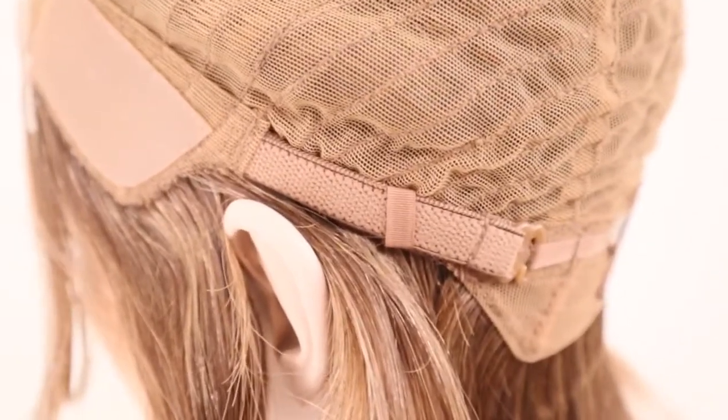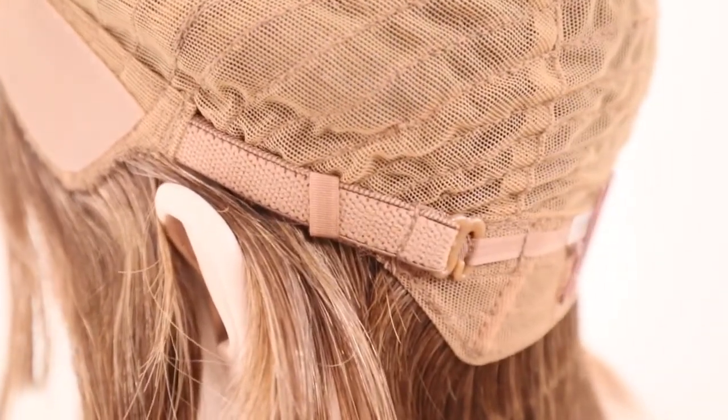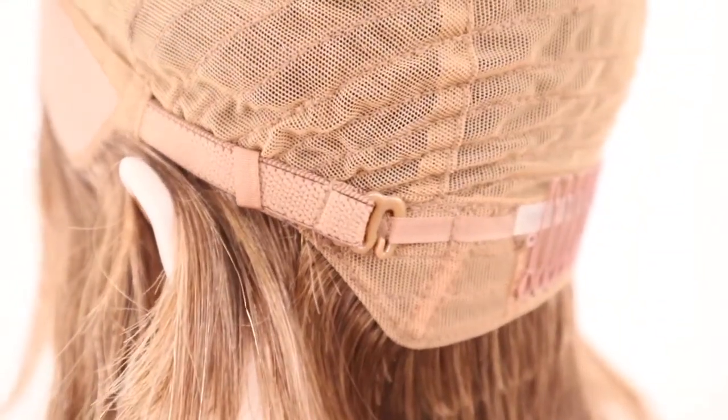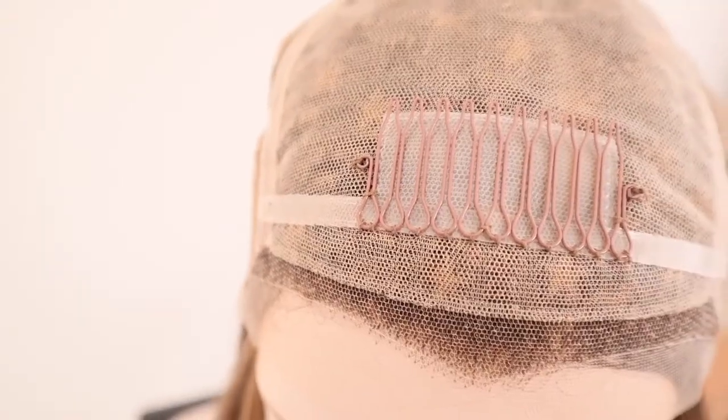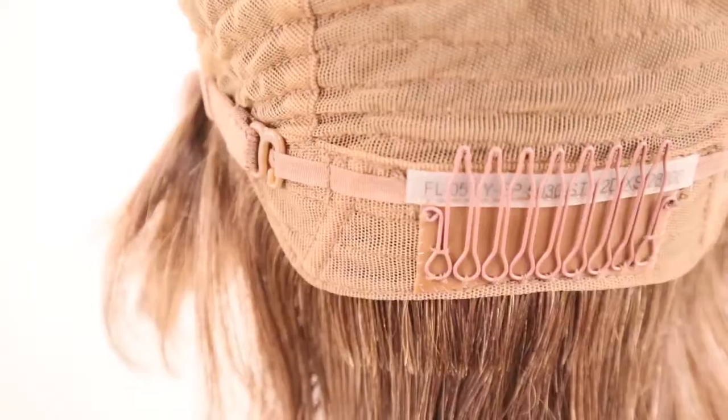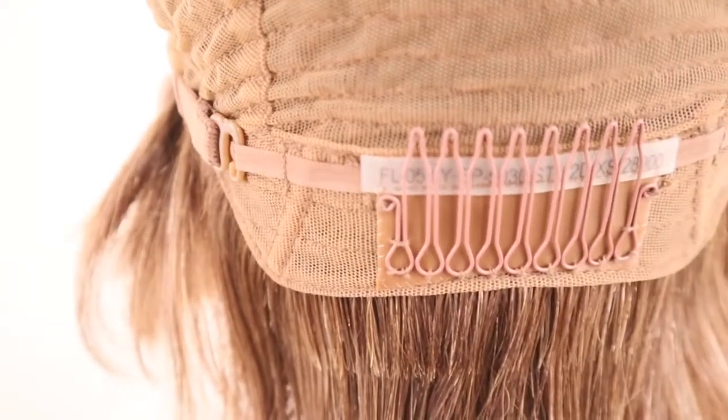You will also find two S-hook elastic bands on each side. These bands can be adjusted if you would like maximum security. At the top and bottom you will find flexible combs. The flexible combs can be removed if you would like to utilize the tape tabs.